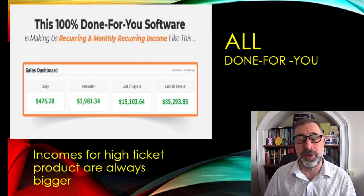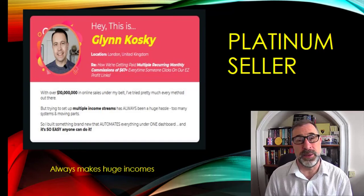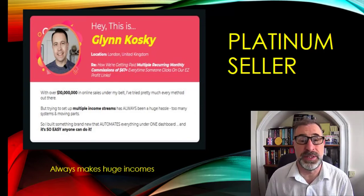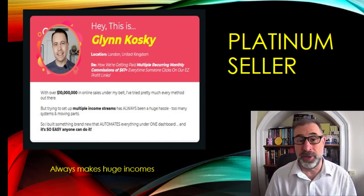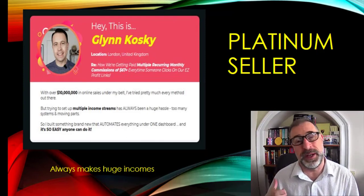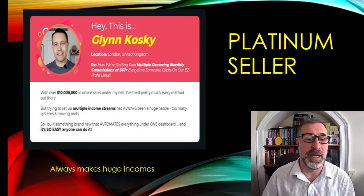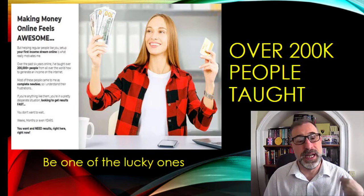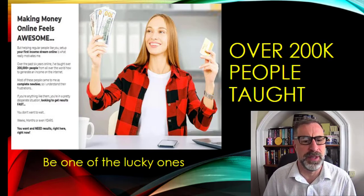Everything within this product is all done for you. Glenn is a platinum seller on ClickBank, which means he's doing between $350,000 and half a million a year just on that platform — not including anything he does on Warrior Plus or JVZoo. The guy knows how to make money. He's one of the top marketers in affiliate marketing. He's put this together to show you exactly what they do and how they can make money. He's also taught over 200,000 people how to make money online, and has generated about $10 million worth of income.